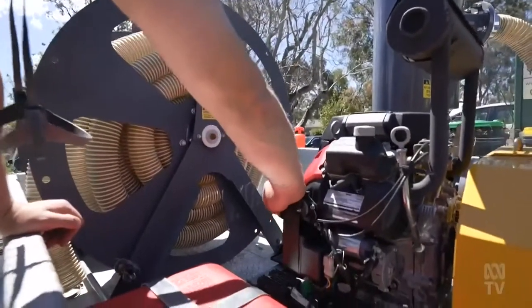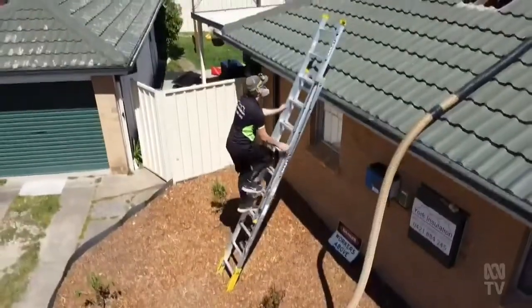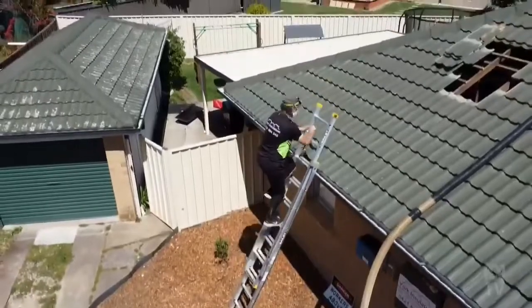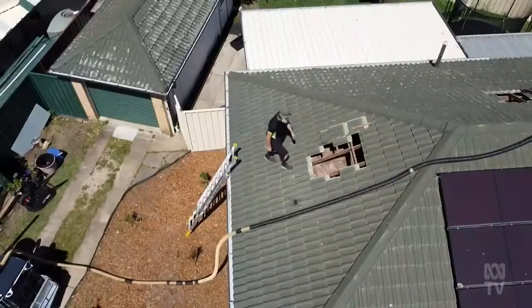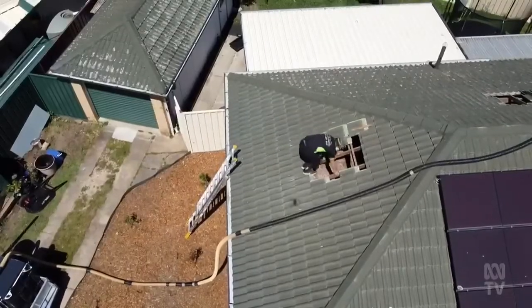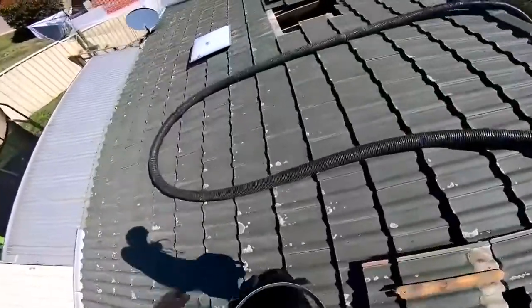Jason York has seen rising demand for the insulation he installs as homeowners go green. But he warns a box ticked stating a house is insulated is no guarantee it actually works. Thermal properties are only going to go so far until we change the building standards — a message from the front line of building.